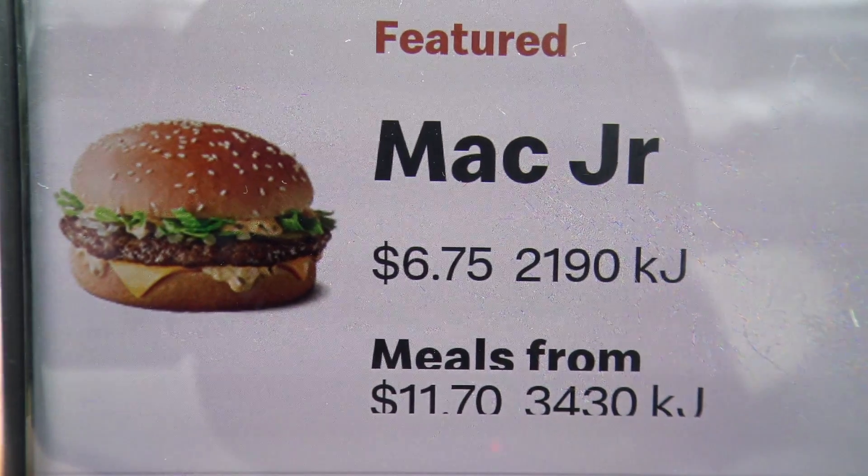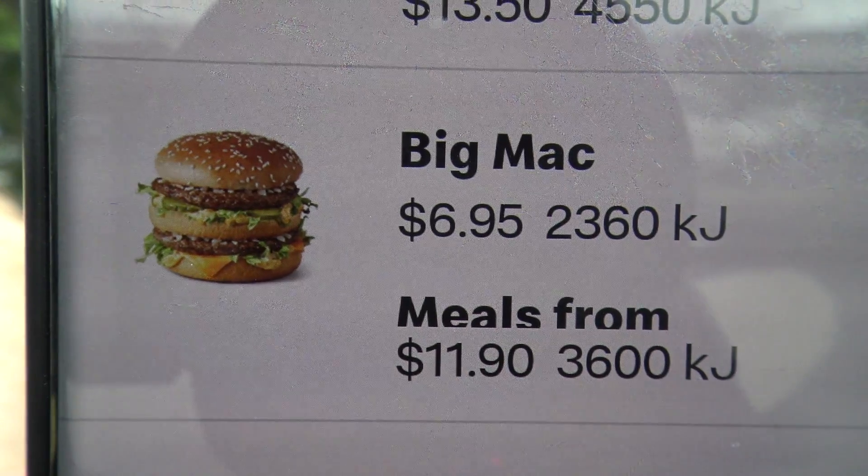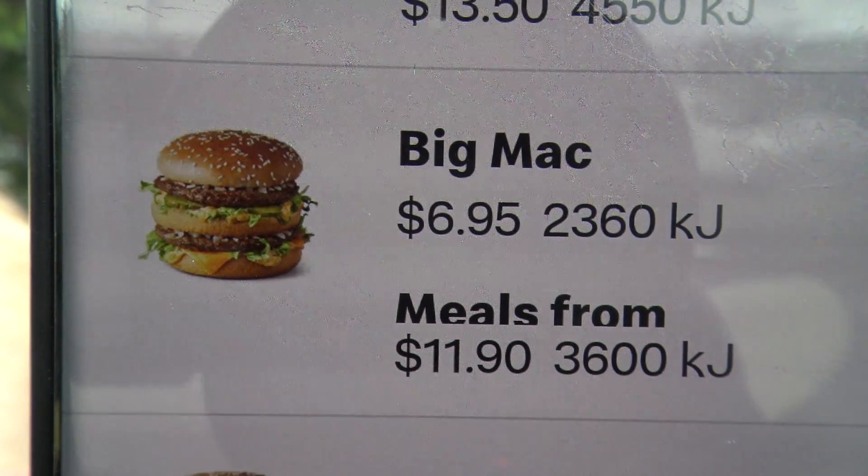All right, here we go — the Mac Junior. This costs $6.75, which seems pretty expensive because a normal Big Mac is $6.95, only 20 cents more. So you're paying 20 cents less for something that's possibly half the size. Anyway, let's suss it out and see how big this really is.